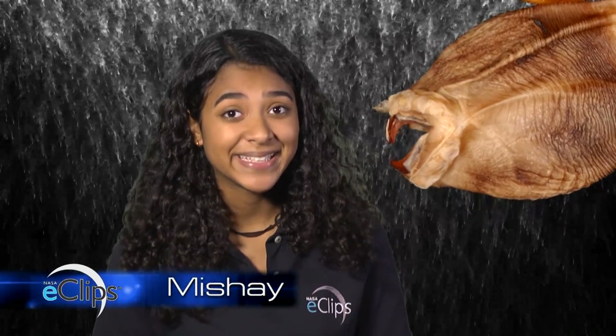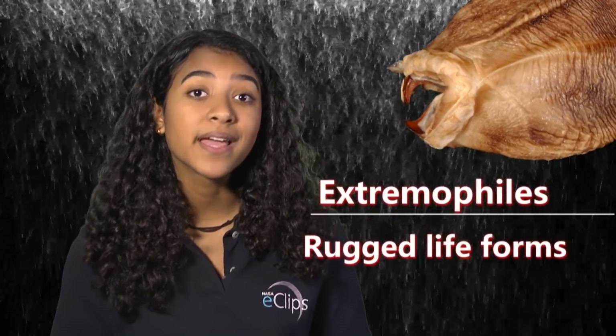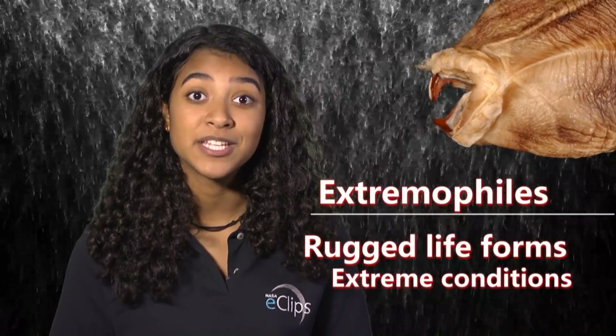Don't worry, this is not an alien attacking me. It's just an extremophile. Extremophiles are rugged life forms that survive under extreme conditions.